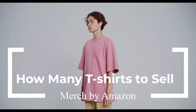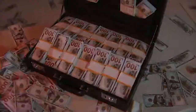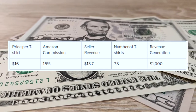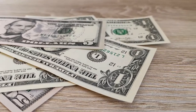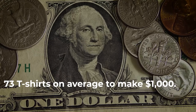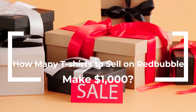How many t-shirts do you need to sell on Merch by Amazon to make $1,000? Merch by Amazon charges about a 15% commission on every royalty. They also have a specific price range — for example, $16, within which you must price your t-shirt. Hence, you'll need to sell at least 73 t-shirts on average to make at least $1,000.